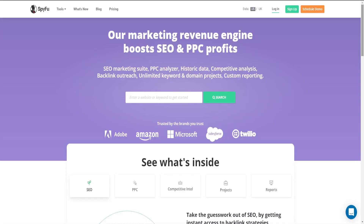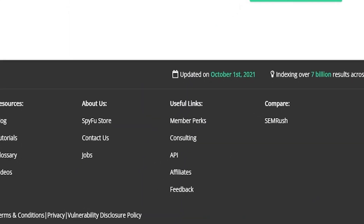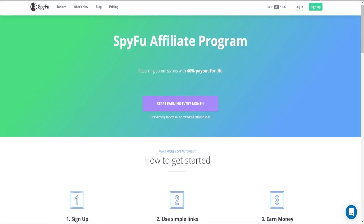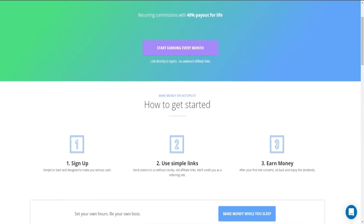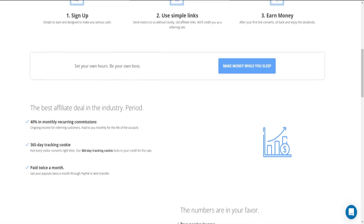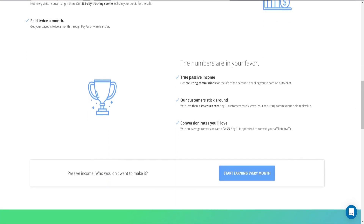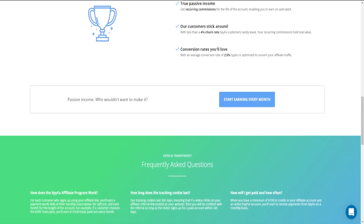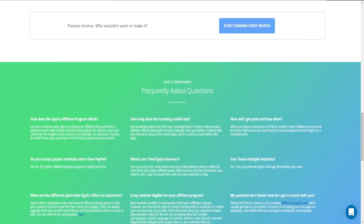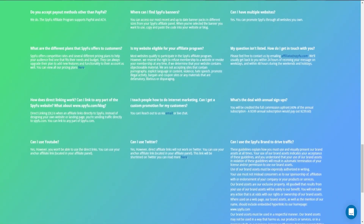When you get to the website, you have to scroll down to the bottom and click on "Affiliates." One cool thing about SpyFu is that it is a great product to promote as an affiliate because of the recurring commissions they pay out for life — and those recurring commissions are going to be 40%. So if you refer someone to SpyFu and they keep paying for a year, you will get 40% of what they pay for the entire year.